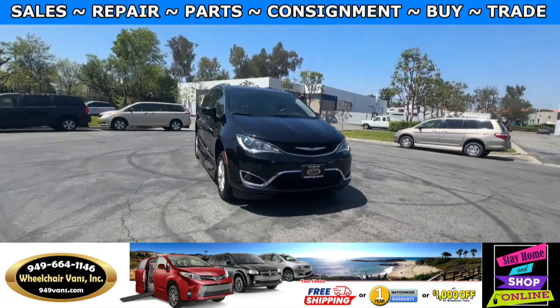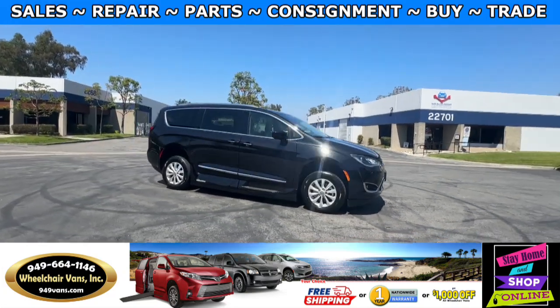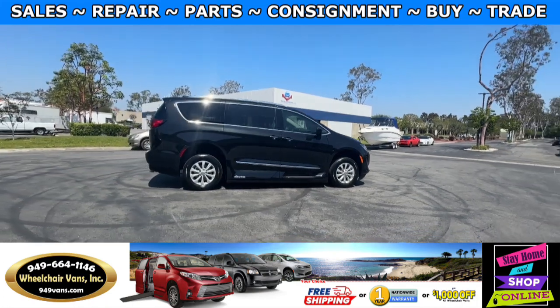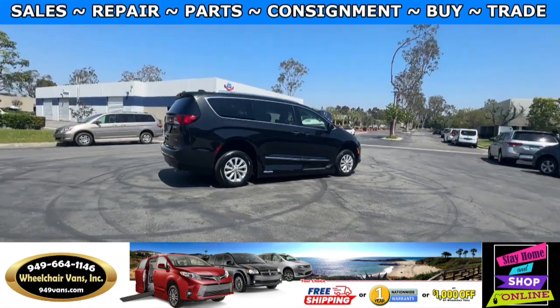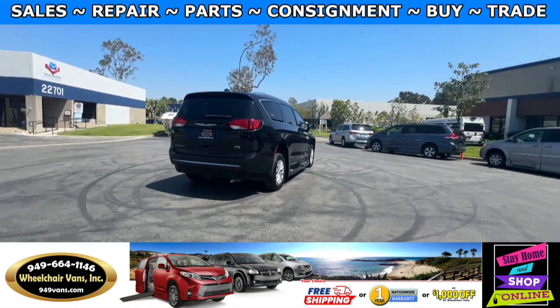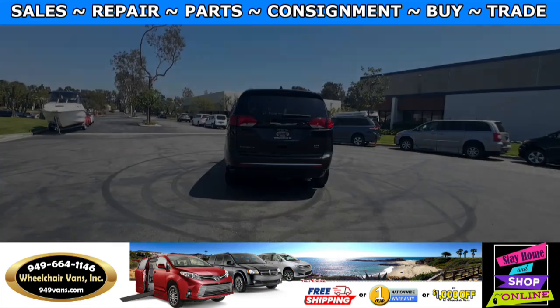All of our vehicles will go through a 240-point inspection, where we check out the engine, transmission, brakes, and tires. And then of course service the fluids and the wheelchair ramp. If you have any additional questions, please feel free to reach out to our sales team at 949-664-1146. Thank you.